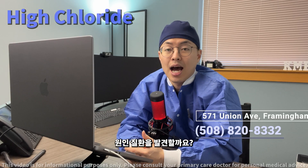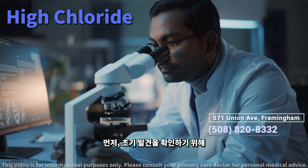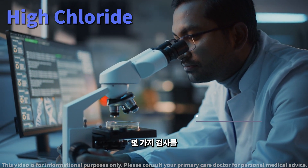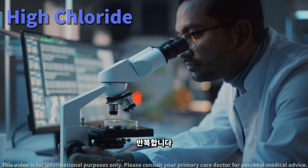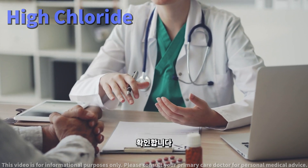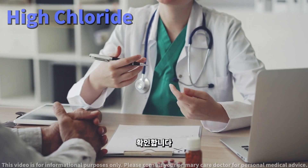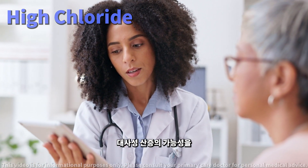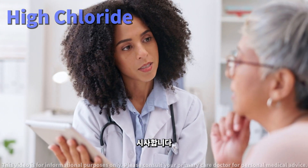How do doctors investigate high chloride levels? First, we repeat some tests like your electrolytes, BUN, and creatinine to confirm our initial findings. We also consider if you've got other electrolyte imbalances that might take priority in our investigation. If your high chloride is paired with low bicarbonate, we explore the possibility of metabolic acidosis.